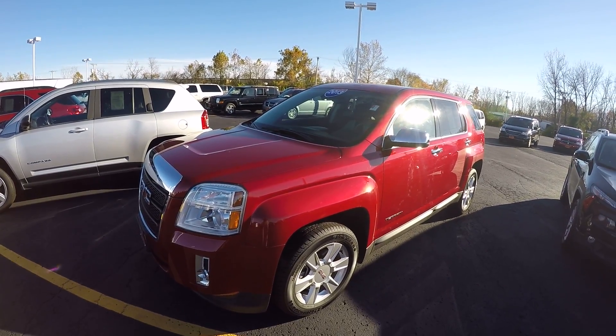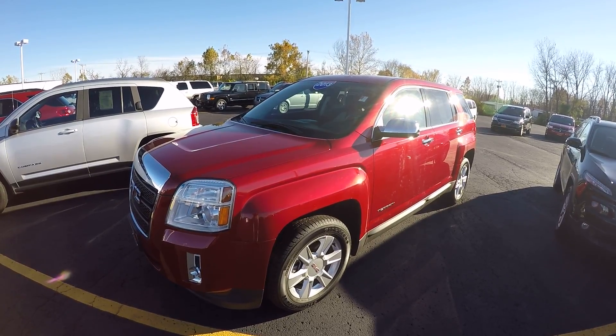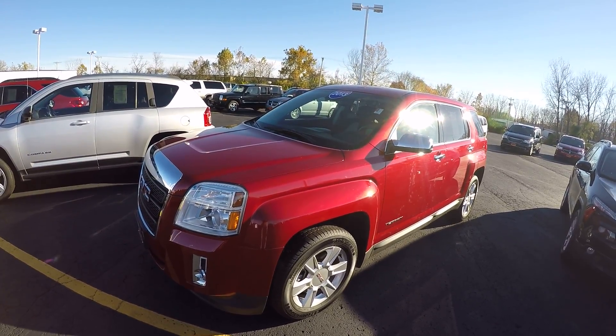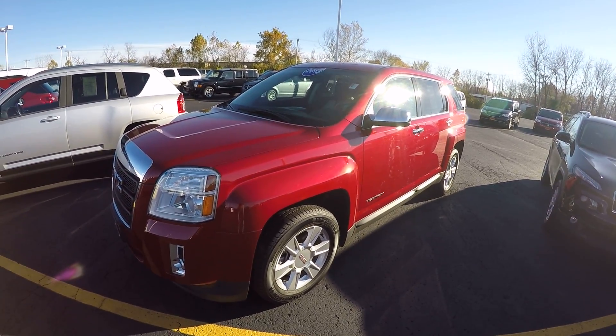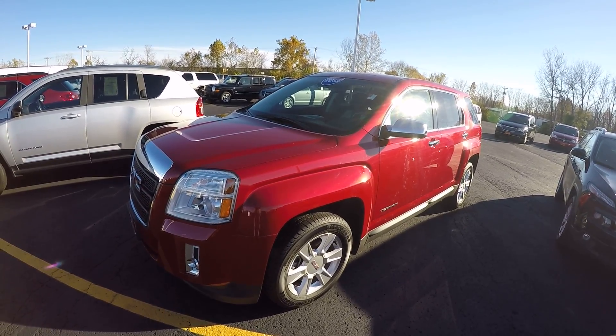Hi everybody. Kevin Preifical here from Paul Sherry Chrysler Dodge Jeep and Ram pickup truck. Today we have featured a 2013 GMC Terrain. This is the SLE trim level, featured in crystal red tint coat exterior color.